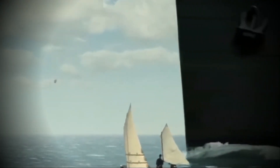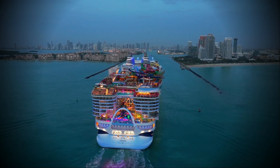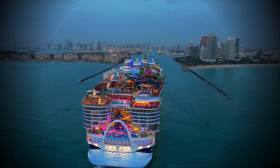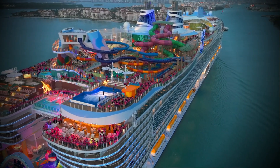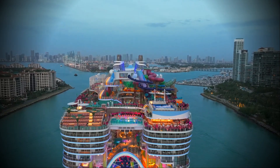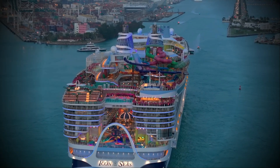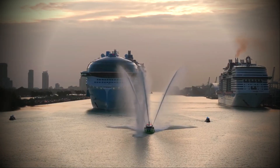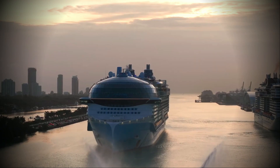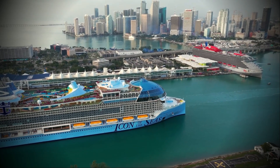As we conclude this voyage through time and technology — from the tragic tale of the Titanic to the triumph of the Icon of the Seas — we stand at the threshold of a new era in cruising. The Icon of the Seas, owned by Royal Caribbean, symbolizes the relentless pursuit of excellence, safety, and the boundless spirit of exploration. It's not just a ship — it's an icon that sails into the hearts of those who dare to dream. We invite you to join us on this grand adventure, where the past meets the future and every journey becomes a story worth telling. Get ready to set sail into a world where luxury meets the sea.